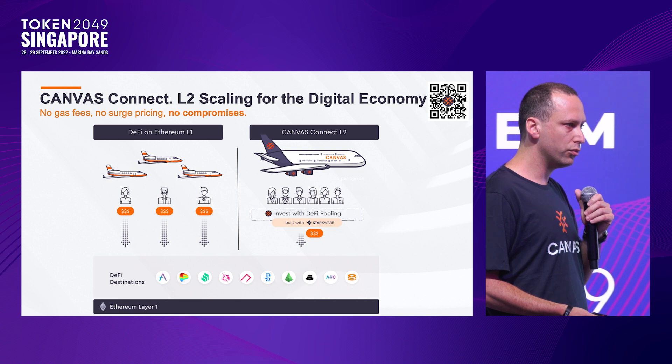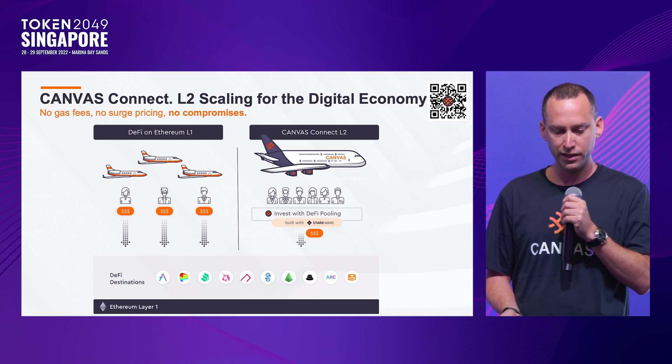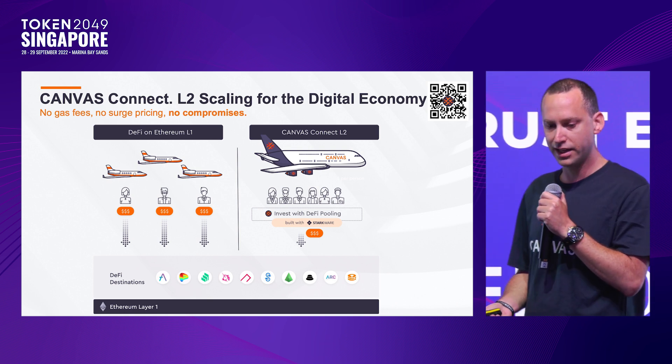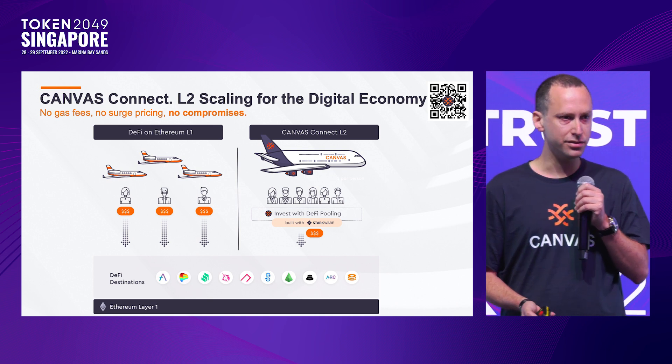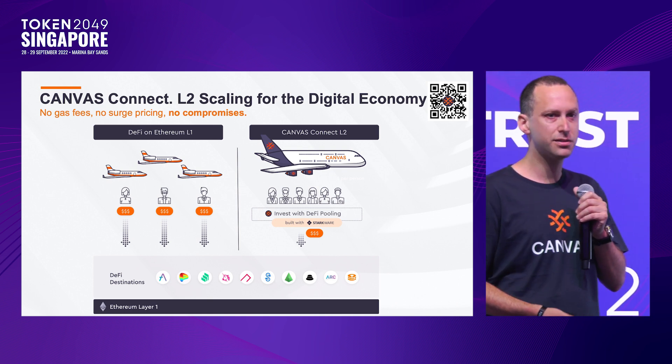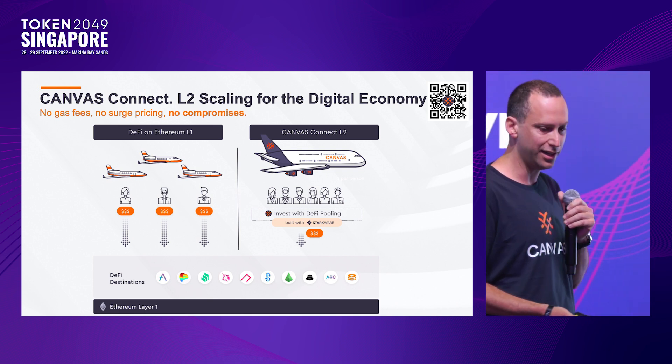We're starting out providing access to top DeFi destinations like Aave, Compound, Ribbon, StakeWise, liquid staking, and Deed. All of this is gasless and with no fee token — so if you put in a hundred dollars, you can spend the entire balance in your wallet. We're really excited about this.